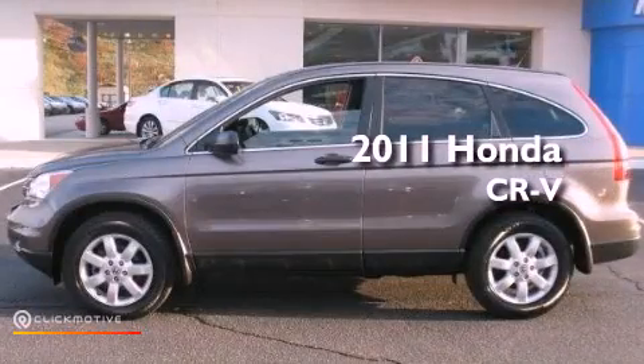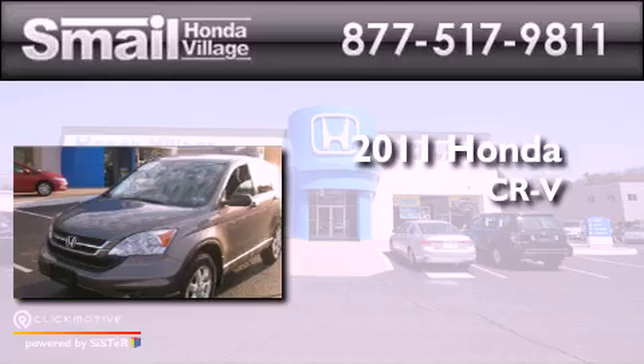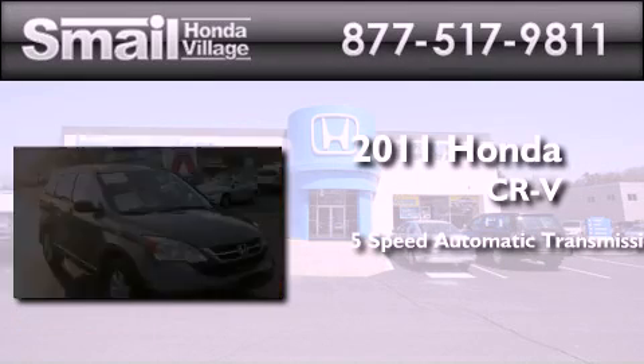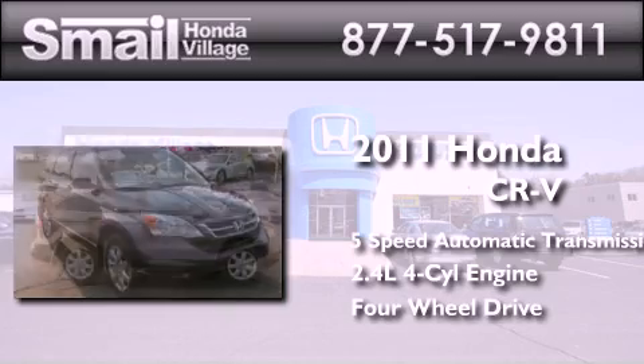This is a certified pre-owned 2011 Honda CR-V. This crossover has a 5-speed automatic transmission, an inline 4-cylinder engine, and the added safety and control of 4-wheel drive.